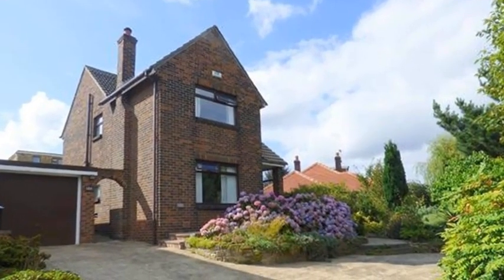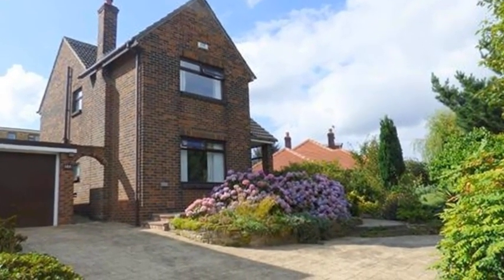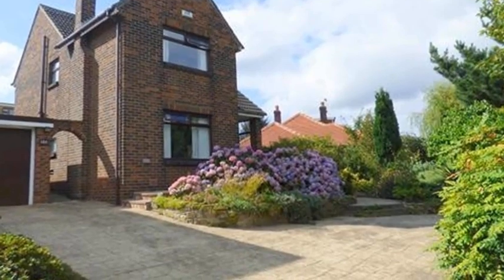This three-bedroom detached property is located in Liversage and benefits from a driveway and a garage.